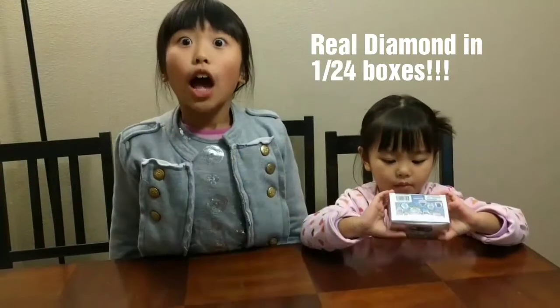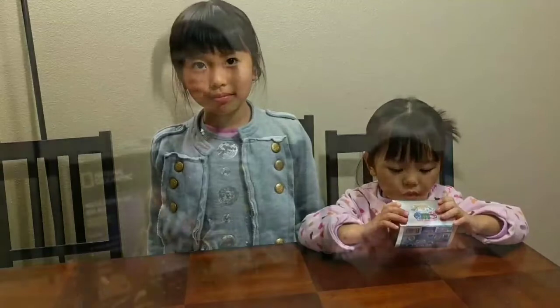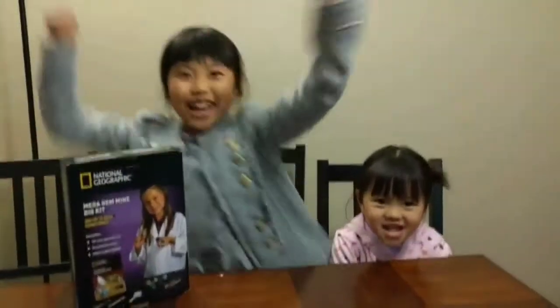And I have this small one for my little sister. It says real diamonds in one of 24 boxes and I hope I can get one. Now let's open!